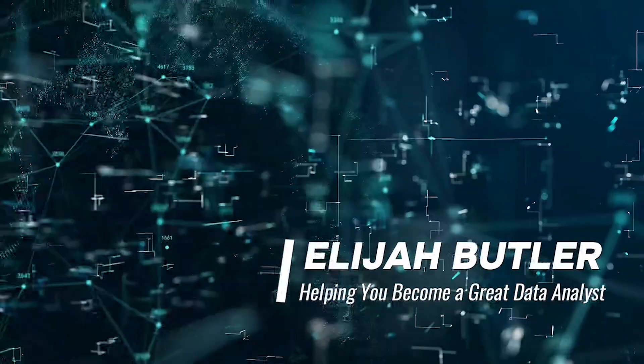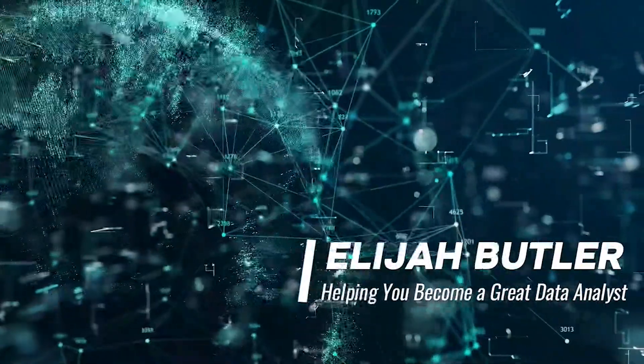Technical skills alone aren't enough to succeed in data analytics. In this video, I'll tell you the non-technical skills you need to become a data analyst. If you want to become a data analyst, you need to learn to write code in SQL, build visualizations in a tool like Tableau or Power BI, and work with data in Microsoft Excel. However, to become a great data analyst, you can't stop there. You also need a set of non-technical skills, also called soft skills, to allow you to work well with people, solve problems, and provide value.